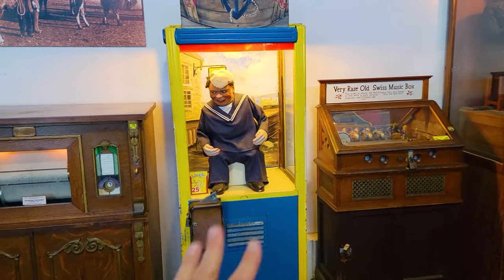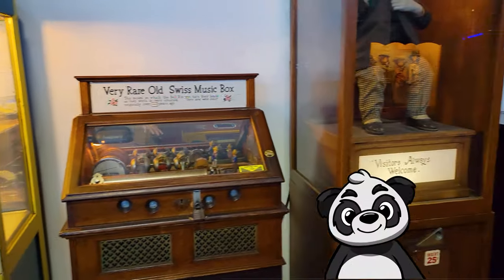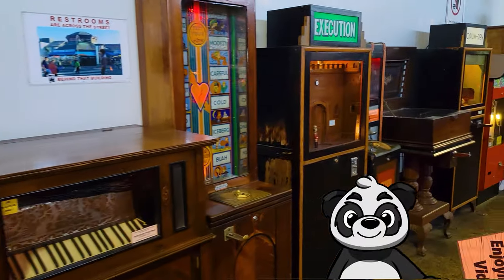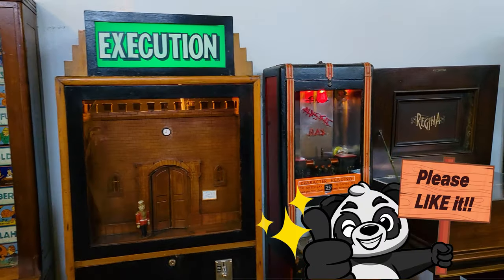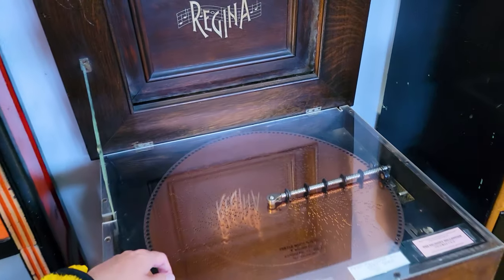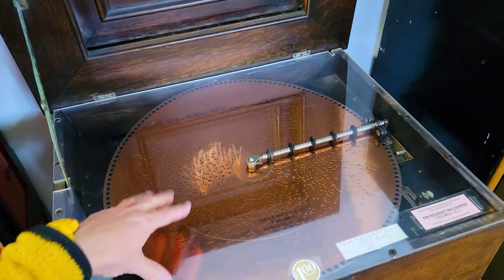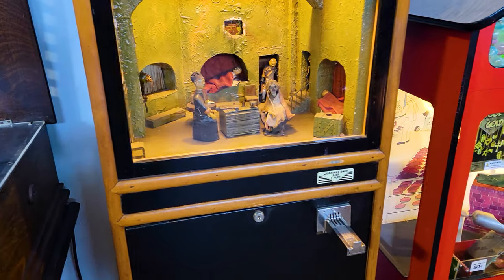Here is Jolly Jack — not Laughing Sal but Jolly Jack — a very rare old Swiss music box. This one is titled 'Execution.' Right here we've got what looks to be another old music box. Look at this whole musical instrument setup. This is the Opium Den — and the Opium Den is cheaper, just 25 cents.